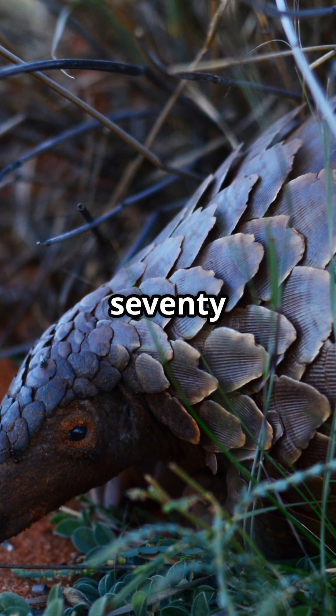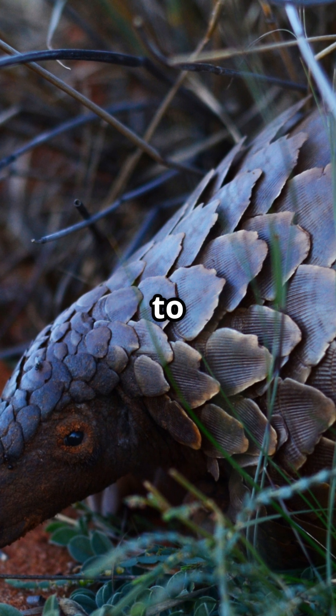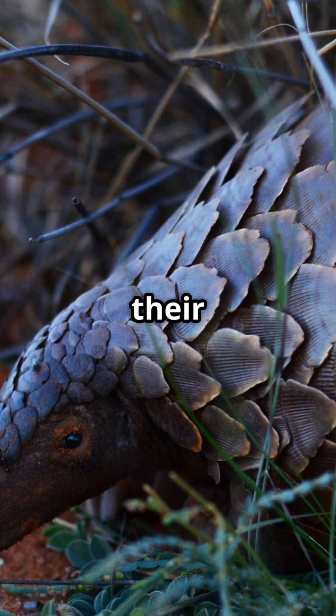Pangolins consume a staggering 70 million insects annually per individual, using a tongue that extends up to 16 inches — longer than their entire body.